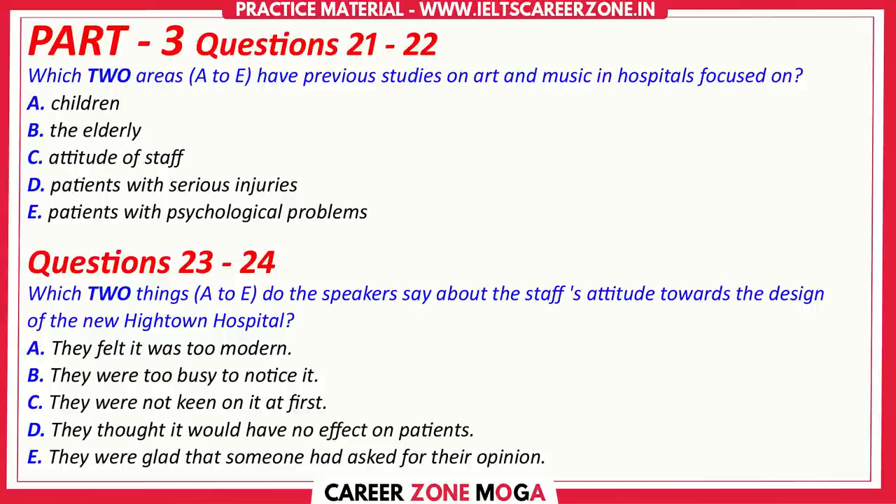Most of the research seems to be based on art or music therapy in children's wards, and there wasn't much information about what happens with older people. I did see something on what effect it had on people who'd been injured very badly, but there wasn't a lot really. The only other information is just based on what staff say they think the benefit of art is for patients.